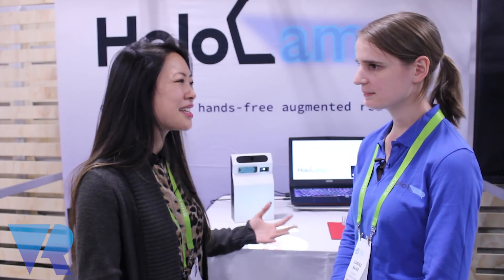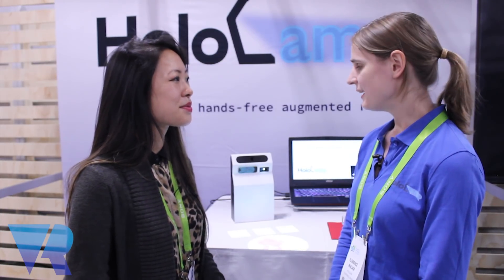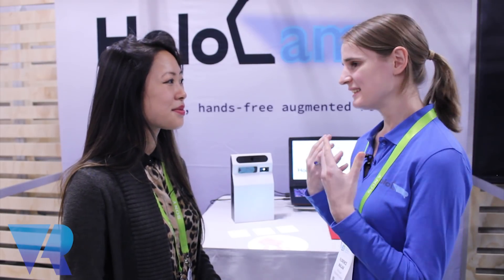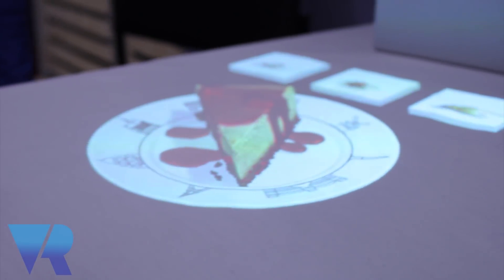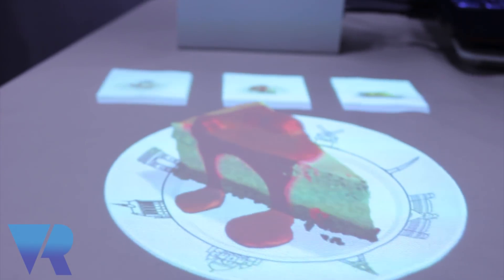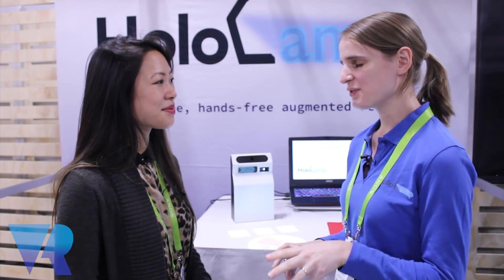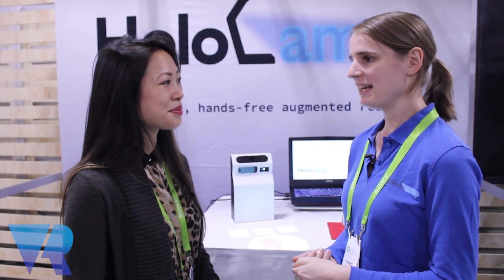What is the feedback that you've gotten so far from people who have used it? We have been able to test it with several people, and we have a very good effect when people are detected by our camera and they start to move — there is a kind of wow effect. They are very amused to see the 3D projection, and the interactivity functionality is very convenient. People like it a lot to be able to interact directly with the content.